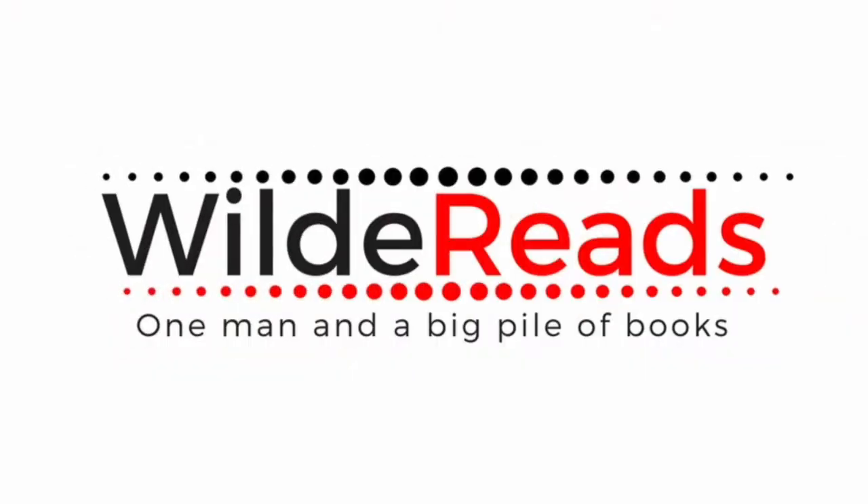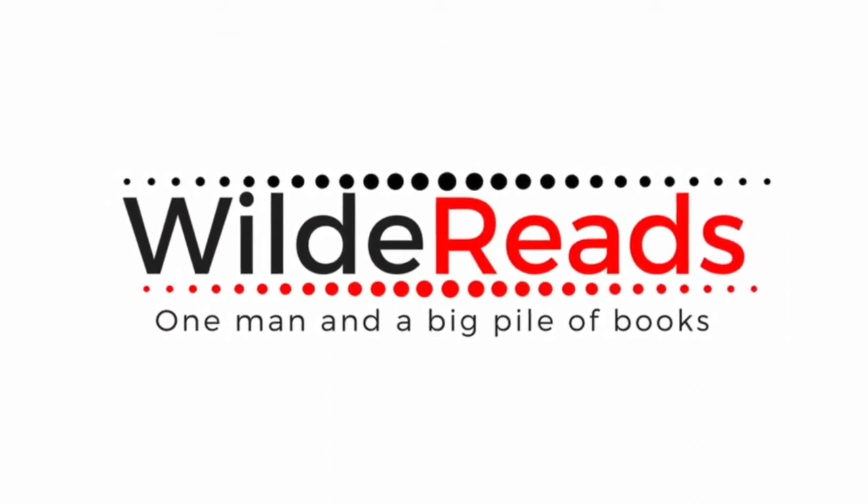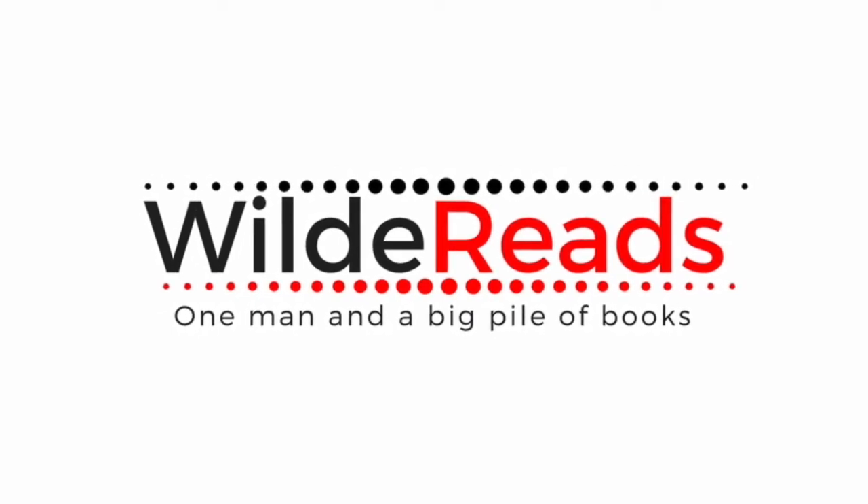Hi everyone, welcome back to Wild Reads. Today is the first review video I've got for you — it's an absolute belter. It's Matt Haig's 'How to Stop Time.' Let's get straight on with the review.